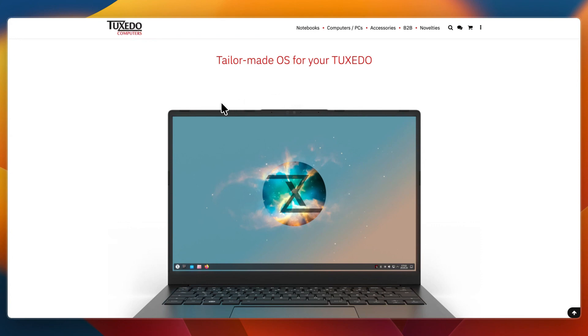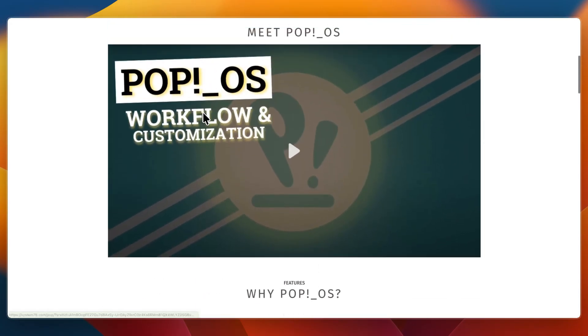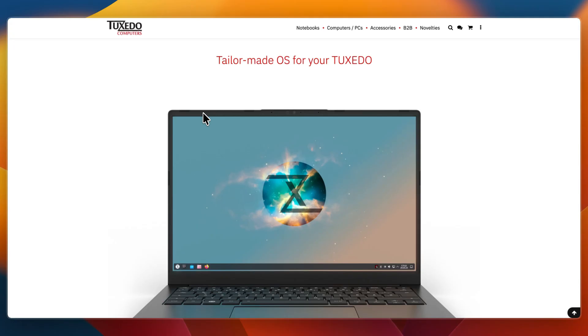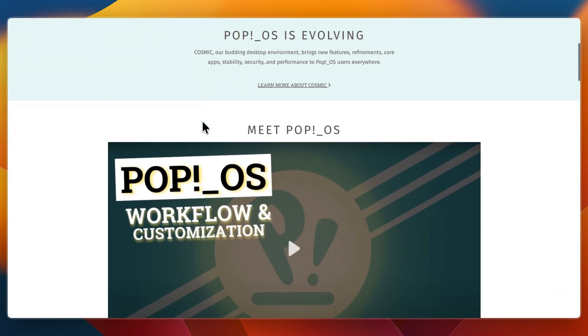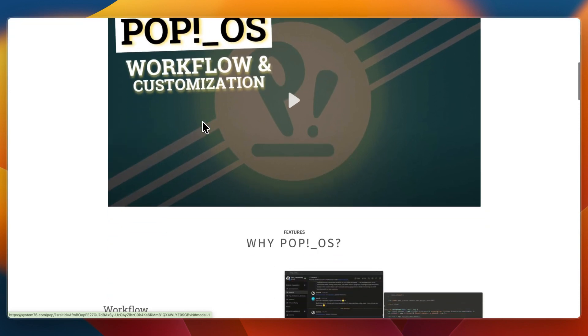In this video, I'll be comparing Tuxedo OS vs PopOS, two Linux distributions made by hardware companies that also ship laptops and desktops with Linux pre-installed. Both are based on Ubuntu but tuned for different priorities. Tuxedo OS emphasizes KDE Plasma and customization for Tuxedo Computers hardware, while PopOS emphasizes productivity, gaming, and creative work with features like tiling windows and GPU support. Let's break down what each one does best and who they are for.